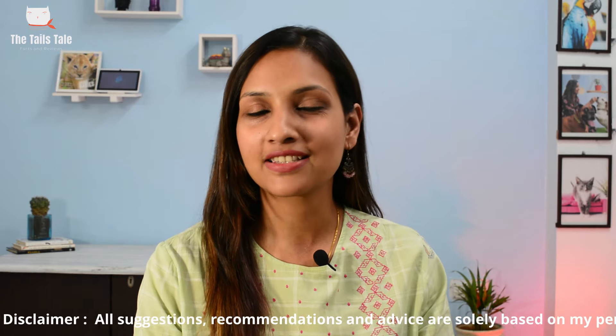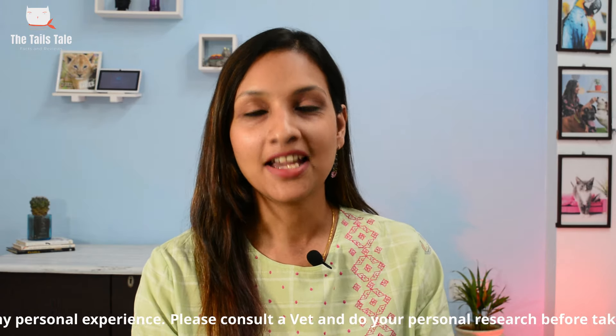Hello pet parents and pet lovers, and welcome back to The Tails Tale. I am Nidhi, and today we are going to talk about the most loved cat breeds in India.